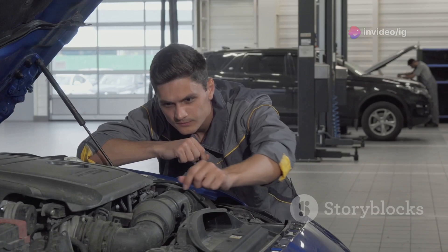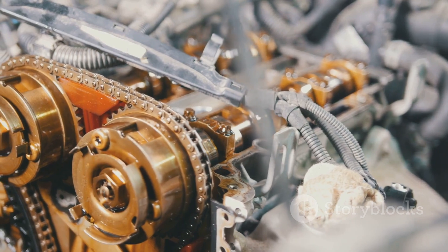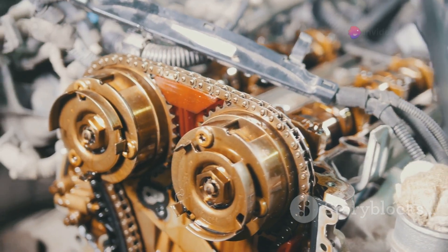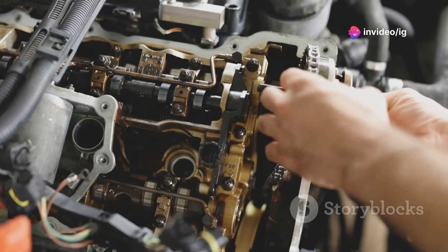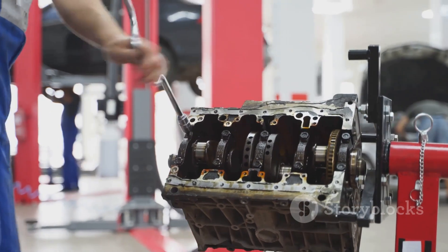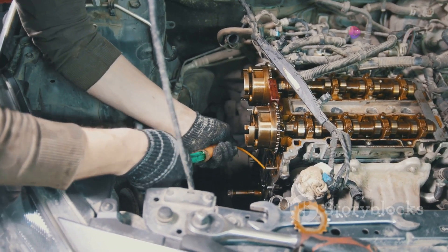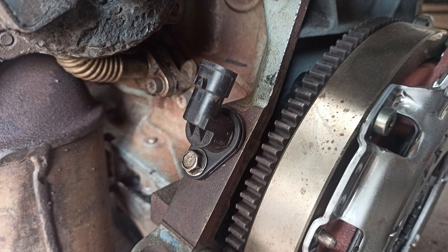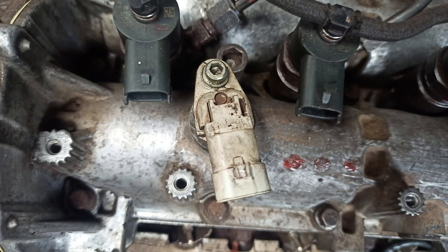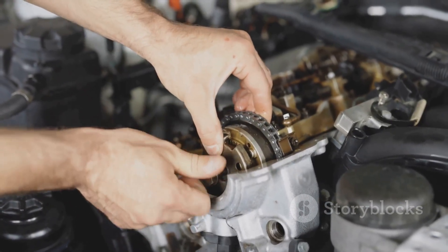Now here's the important part — where exactly is the issue? P0008 typically involves the camshaft and crankshaft position sensors. These sensors monitor the rotation of the crankshaft and camshaft to ensure proper engine timing. You'll usually find the crankshaft sensor located near the bottom of the engine block, while the camshaft sensors are typically on the cylinder head near the valve cover. This is the crankshaft sensor, and right here are your camshaft sensors. If these sensors aren't reading properly, it can throw off the timing, which is what triggers the P0008 code.